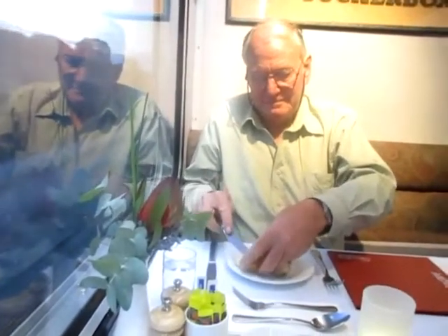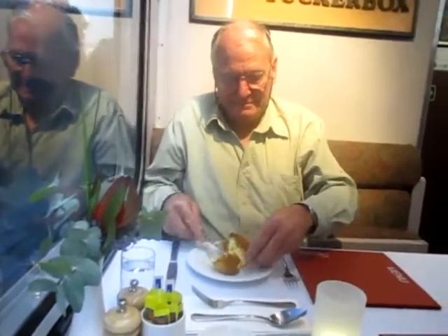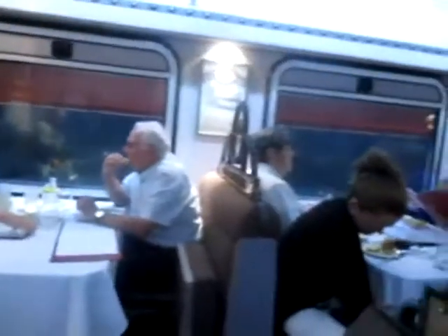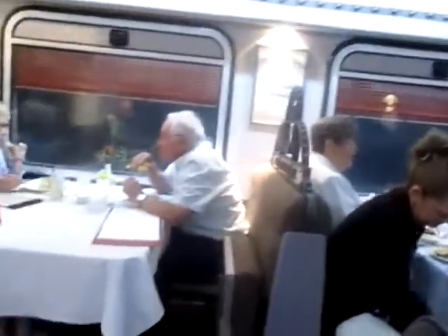We've arrived in the Tuckabox dining car — as they call it, the Tuckabox Restaurant — for dinner. Our friend John Boyle is here and he's starting to get a bit of damper. It's a little bit busy in the dining car but I just want to get a quick view over the top to give you an idea of what it's like.